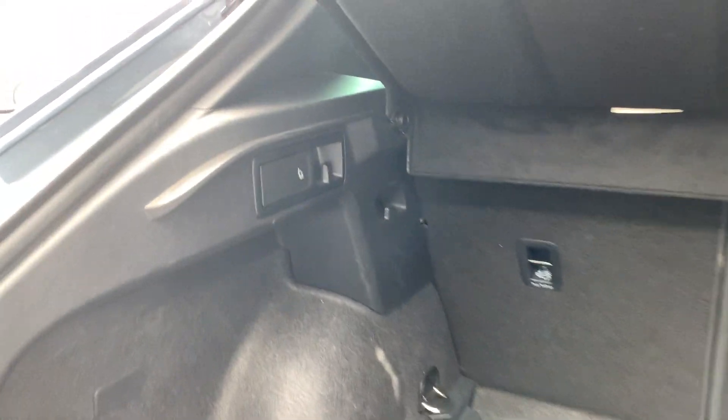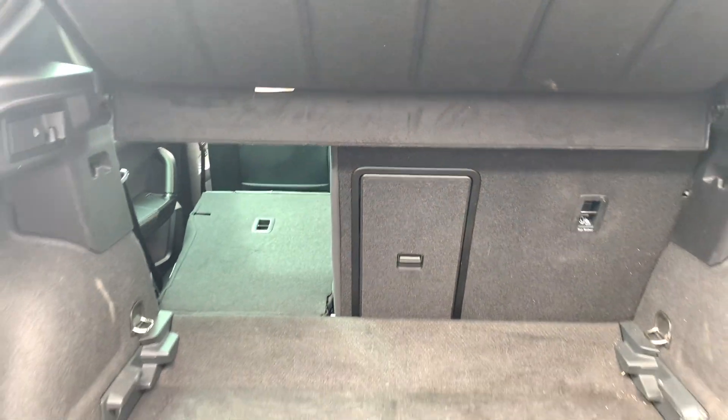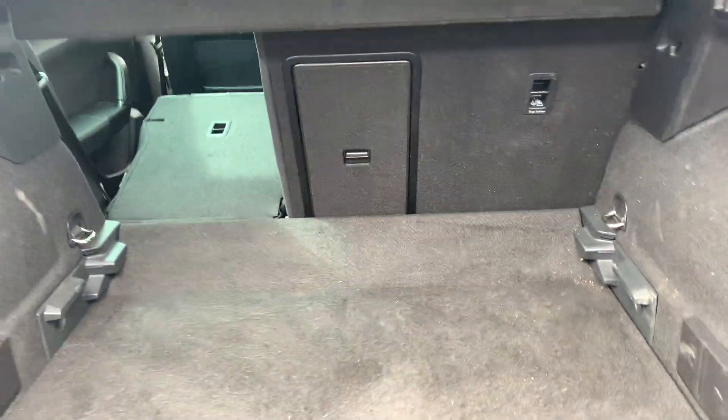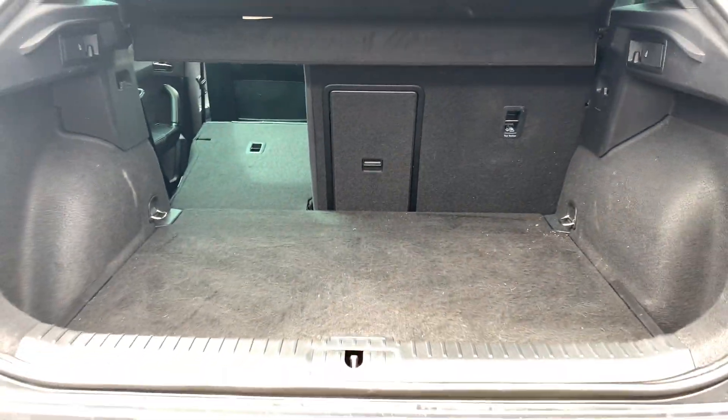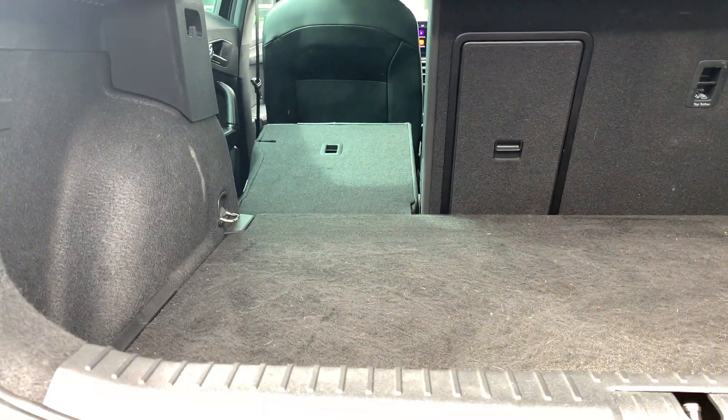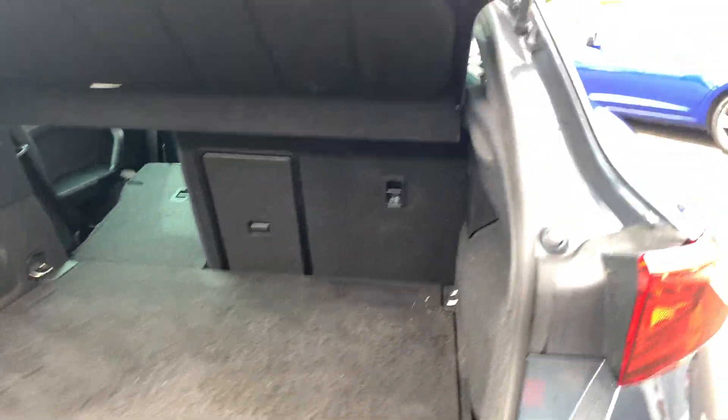Starting off at the rear of the car, there are handy little levers either side of the boot to fold the rear seats down in a 60/40 split. There's also a double-level boot floor which slides forwards and lifts up. The seats fold almost completely flat, making it very pet-friendly if you do have pets.